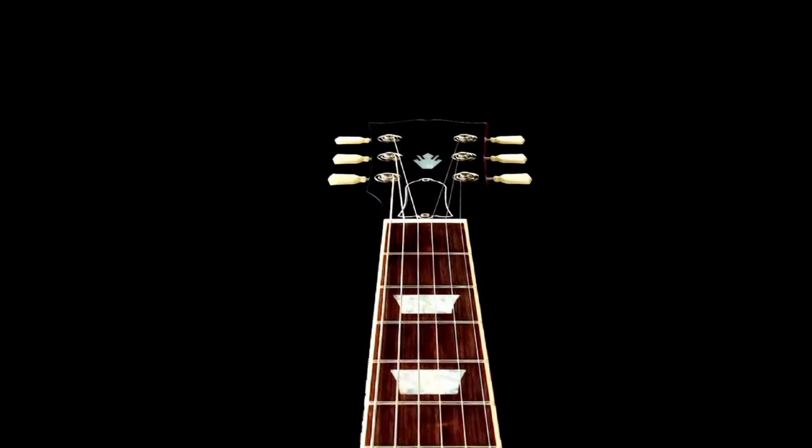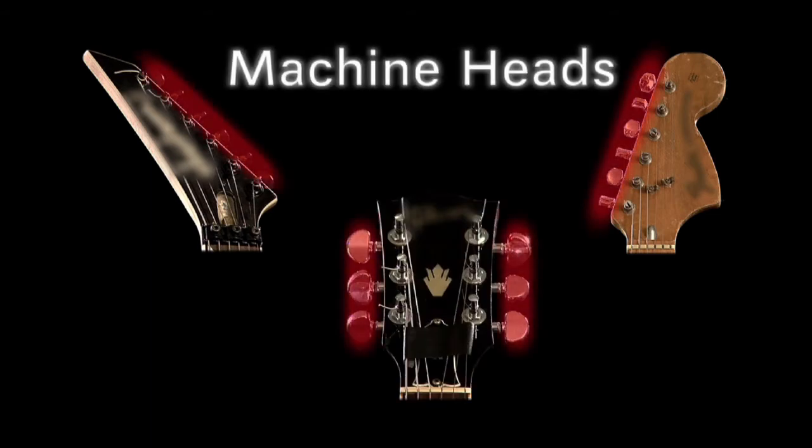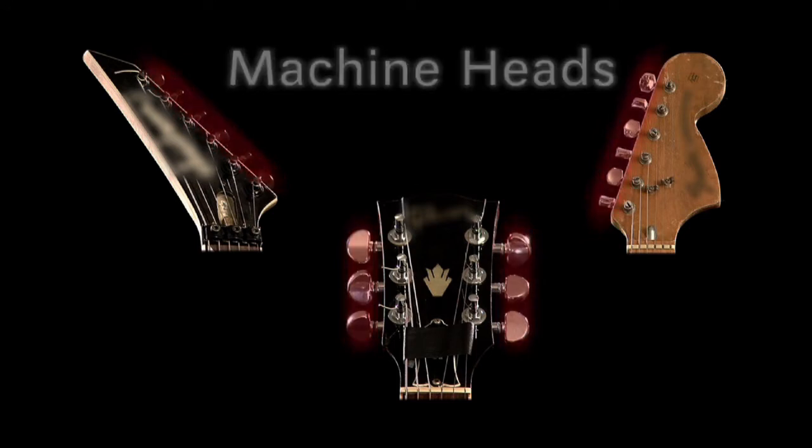The headstock of your guitar is located at the top, where you will usually find the guitar's branding or logo. Next are the tuning pegs, otherwise known as the machine heads, that help you tune your instrument.